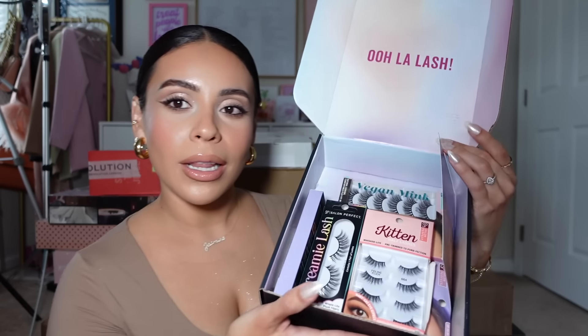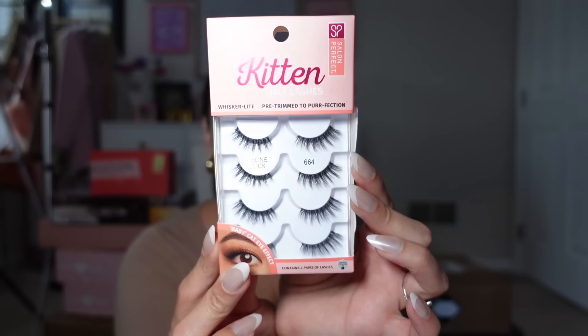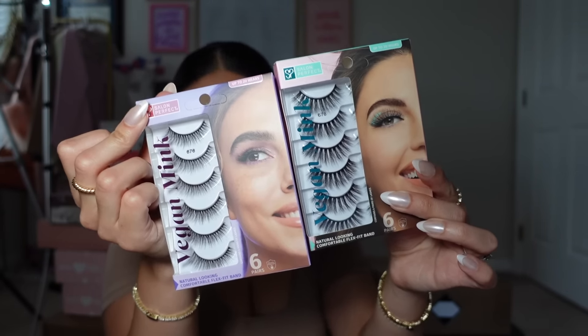Salon Perfect is next — this seriously is like Christmas, it's crazy. New lashes from Salon Perfect, thank you so much! I love their lashes. The 614s used to be my all-time favorites, but it looks like they have little half lashes now, which is cute because I've actually been into half lashes quite a bit lately, and then they also have traditional strip lashes. What's crazy is I'm actually not wearing false lashes right now — I did a full face of hooded beauty — aren't you proud of me?